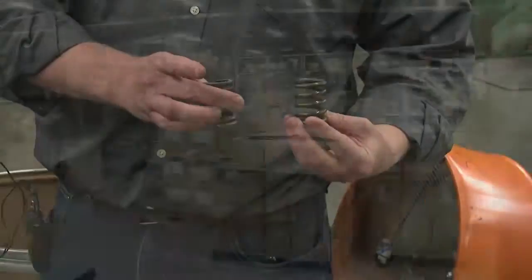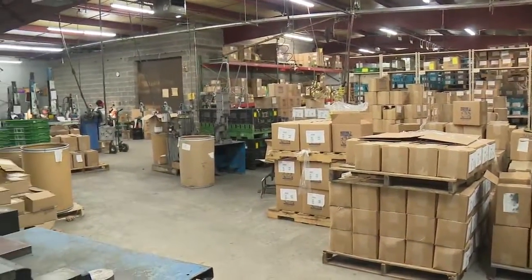They come off the machine and fall into a low temperature oven to stress relief. From there, they can have additional operations — some bends or maybe some grinding. Once ready, the springs are packaged up and shipped out.